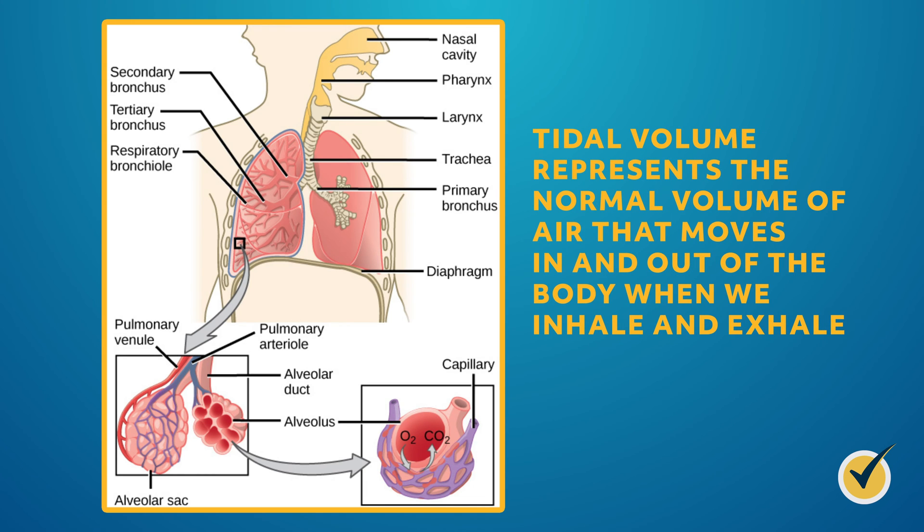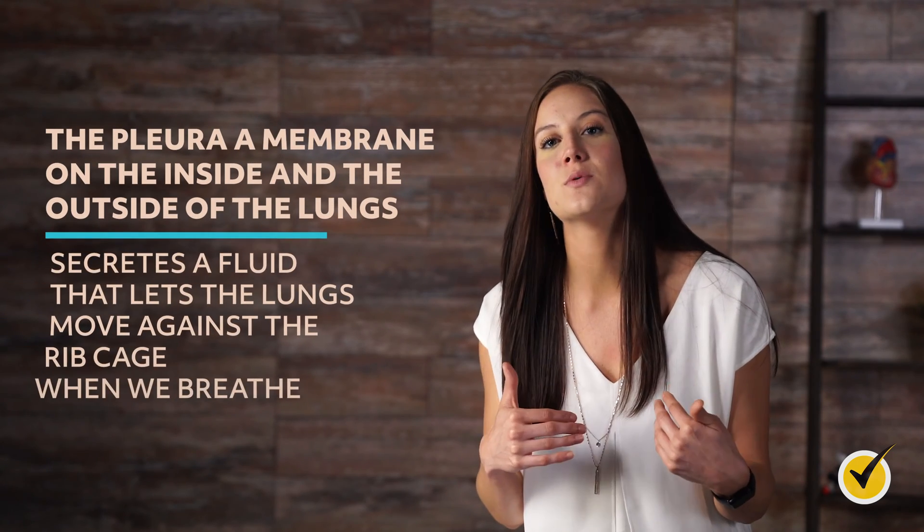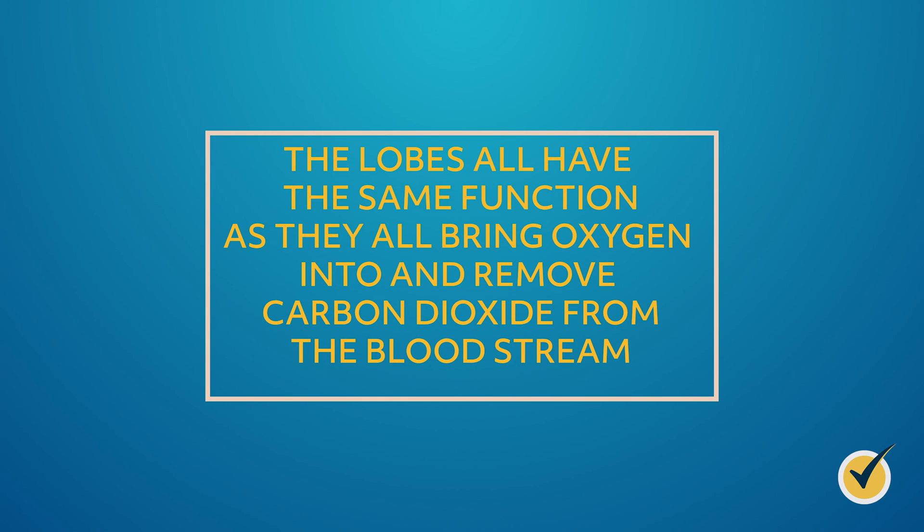The lungs have an intricate system of members and functions that help them stay healthy and in proper working order. The pleura, a membrane on the inside and outside of the lungs, secretes a fluid that lets the lungs move against the ribcage when we breathe. The right lung has three lobes and the left lung has two, because the left lung must make room for the heart. The lobes all bring oxygen into and remove carbon dioxide from the bloodstream.